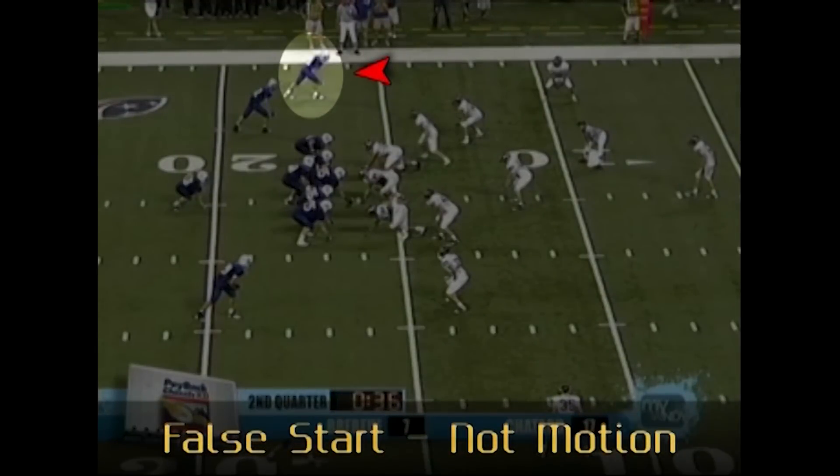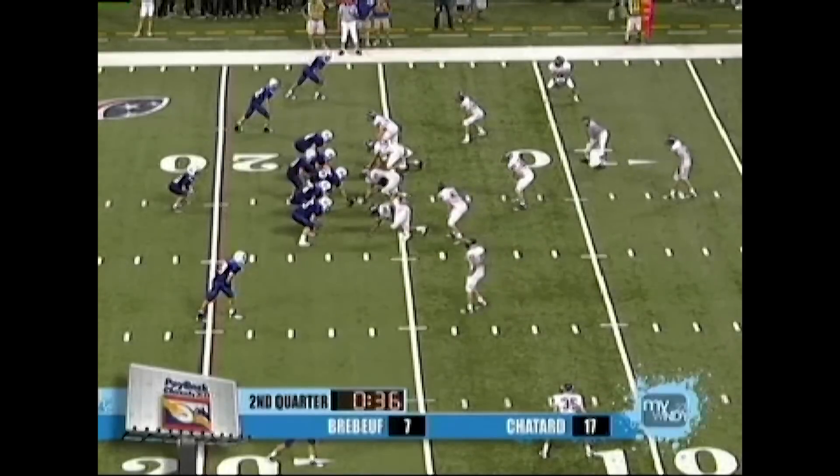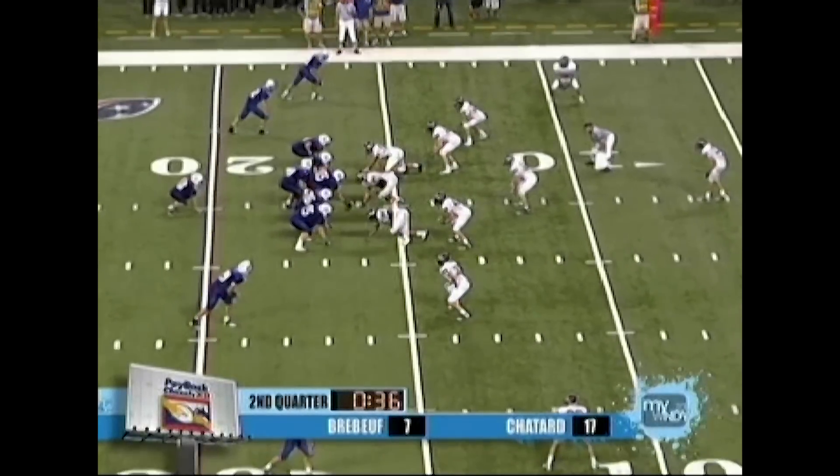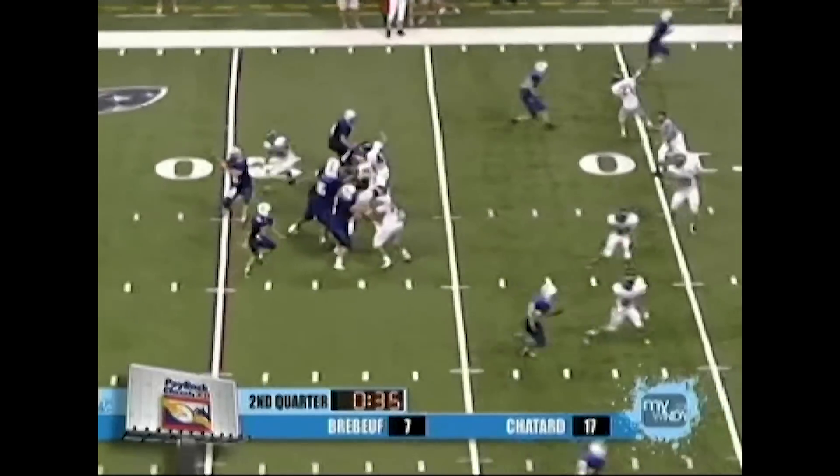Headlinesman, the wide receiver to the top of the formation is on the line of scrimmage and beats the snap count. This play should be shut down for a false start. Do not let this continue on as an illegal motion penalty.